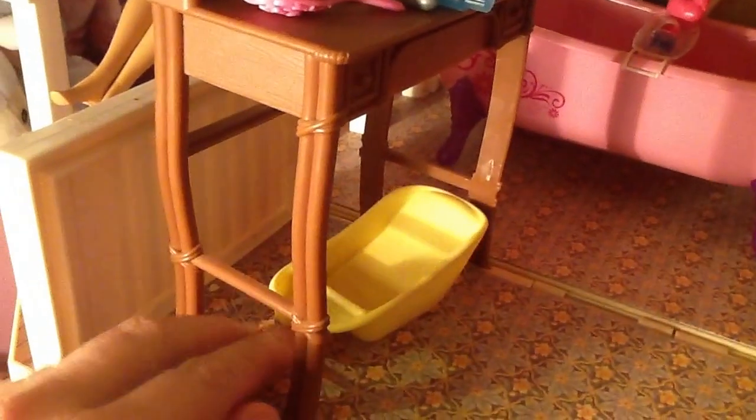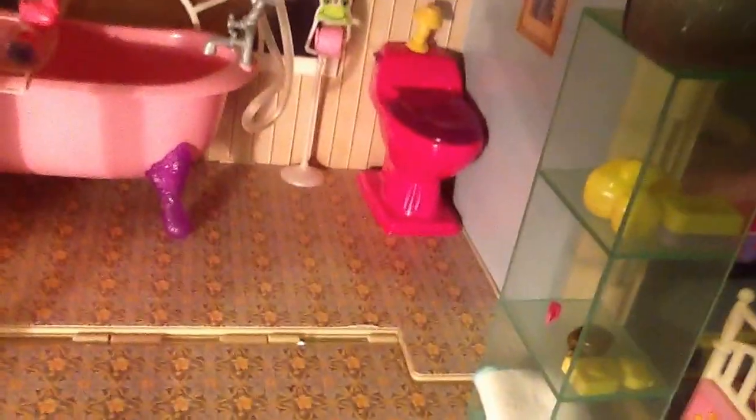Down here is a little bathtub that belongs to the newborn baby. Over here we have a little shelf — I believe this green shelf did come with the Hannah Montana dollhouse — and we just put some bathroom accessories and a radio in there.